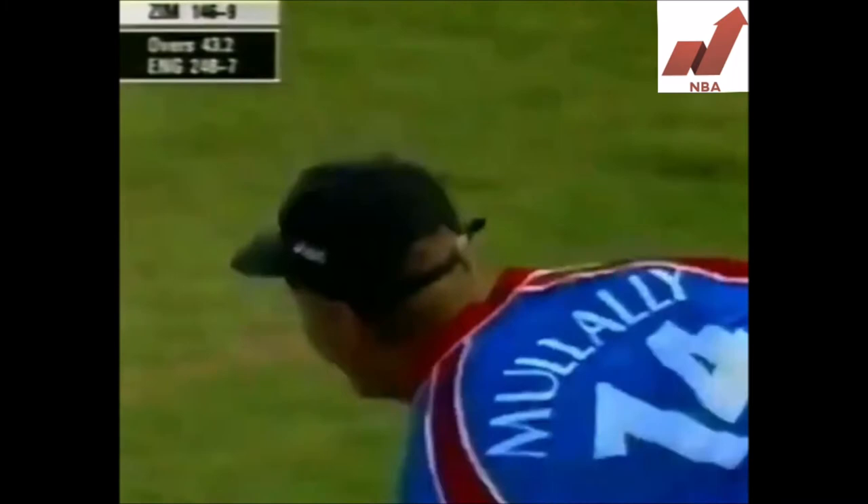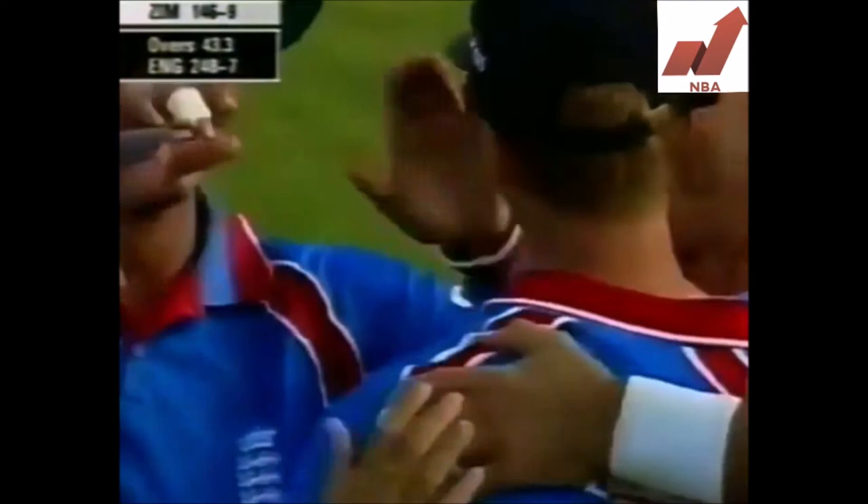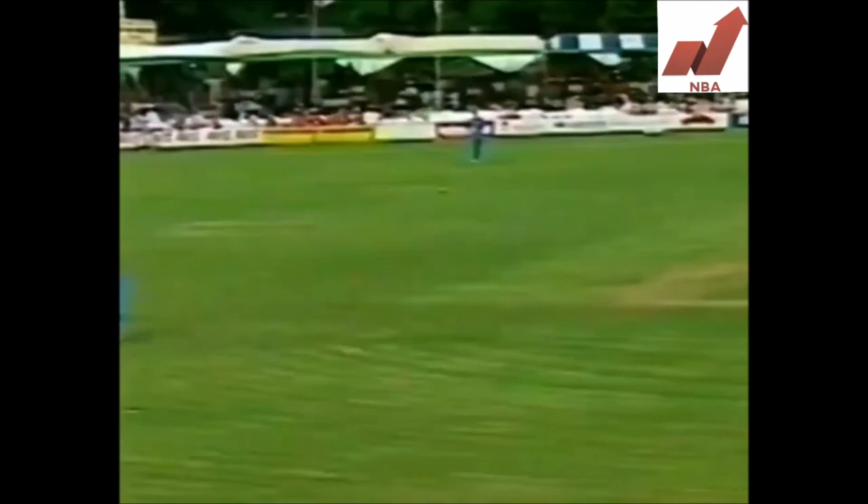Caught! Beautiful catch, and Graham Hick celebrates five wickets. Alan Mulally taking the catch at backward point. When Graham Hick walked out there today there were a few boos, but he batted superbly. Fifth wicket — the big drive, Alan Mulally diving full length to his left, and he takes a very good catch indeed. Hick enjoys it, he knows it's his fifth wicket.